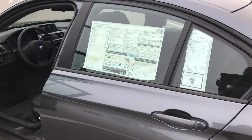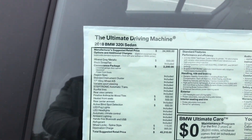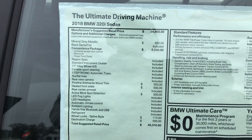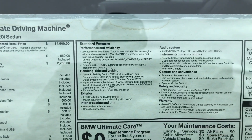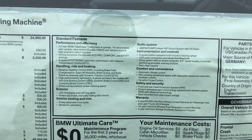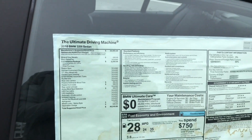I want to give you a quick look at the MSRP here. You can see some of the options on your left-hand side: convenience options, universal garage door opener, moonroof, as well as the power front seats. On your right you have some of the standard features. Feel free to pause the video at any moment to view that.